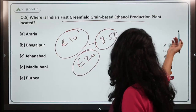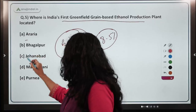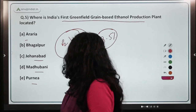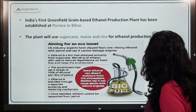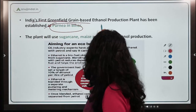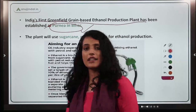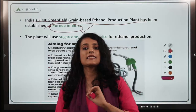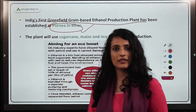India's first greenfield grain-based ethanol production plant is located in Purnia, Bihar. 'Greenfield' means it has been started and developed from scratch. On a separate note, methanol pilot testing is being done in Tinsukia district of Assam.